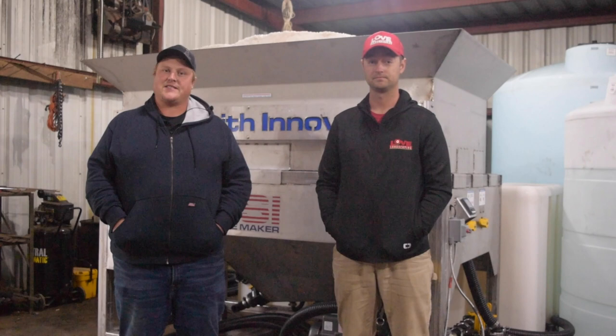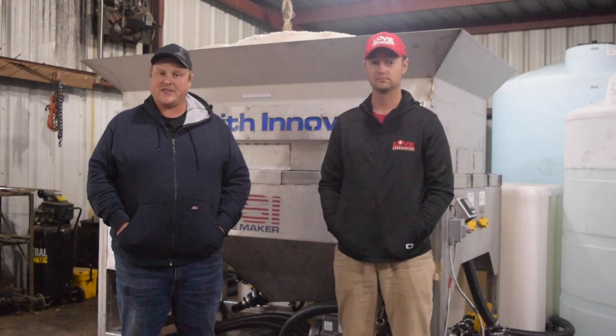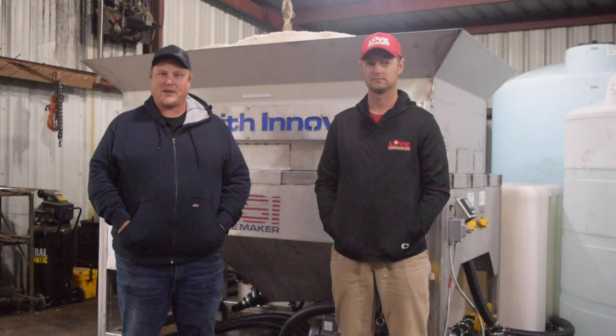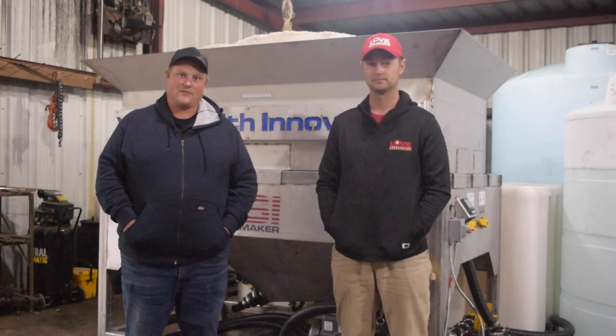And guys, this is something we really like to do. We love to get out to your facilities and help you set up your equipment, set you up for success, and make sure that you start off on the right track. Thanks for watching the video and have a great day.